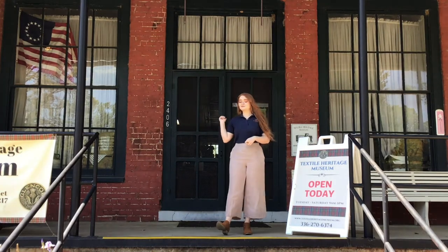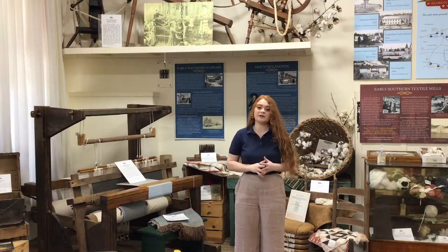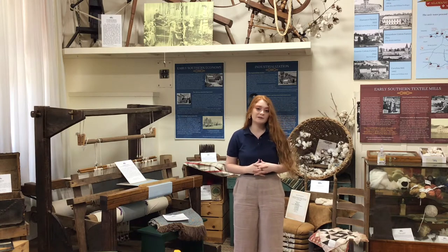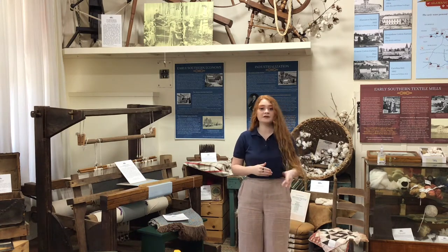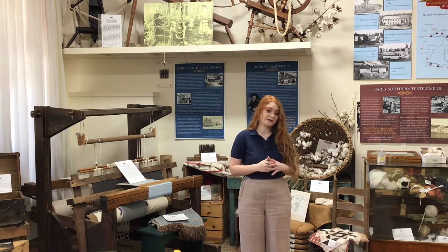Follow me inside for a look at some of these stories. In this section of the museum, we display artifacts that people would have used to make yarn and cloth before industrialization — that is, before cotton mills like Glencoe were built.